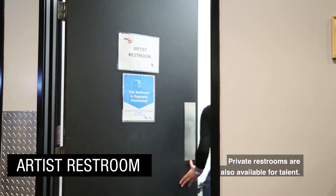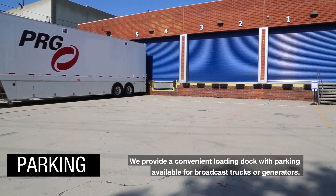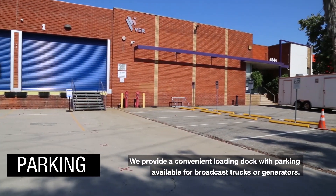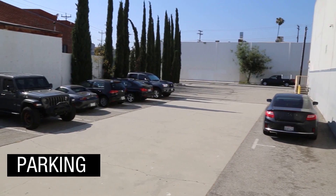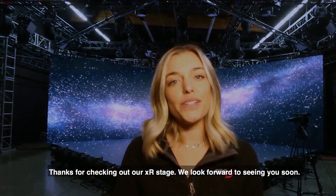Private restrooms are also available for talent. We provide a convenient loading dock with parking available for broadcast trucks or generators. On-site parking lots are also available for crew and production. Thanks for checking out our XR stage — we look forward to seeing you soon.